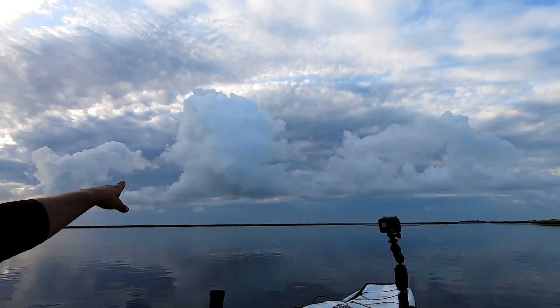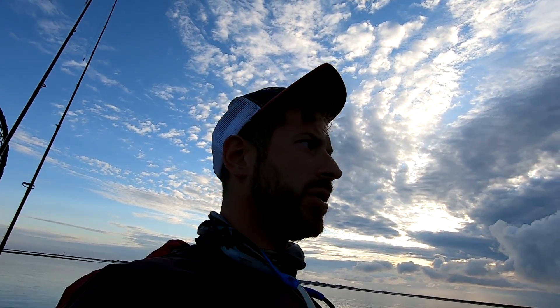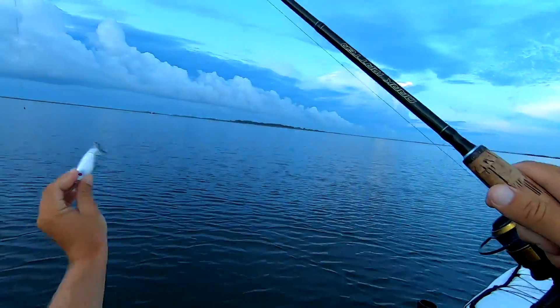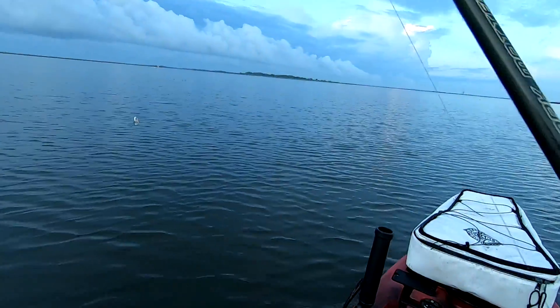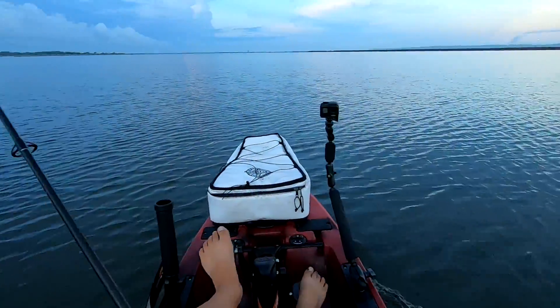I'm back water fishing today. There was a forecast of thunderstorms and stuff like that, so I decided to give the backwater a go. We're gonna throw topwater early and then switch up to jigs. We're gonna start this morning off throwing a whopper plopper — we got some cloud cover and thunderstorms that are supposed to sneak up on us at some point.